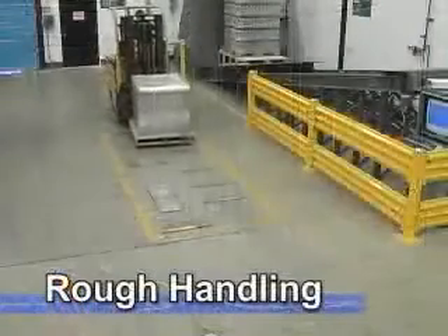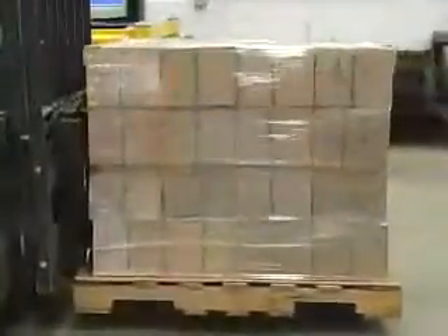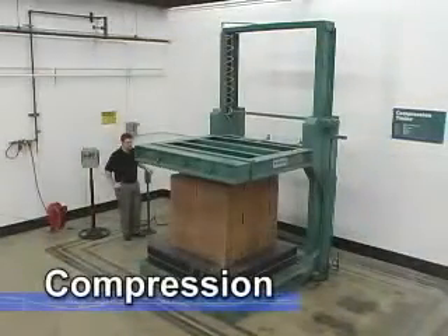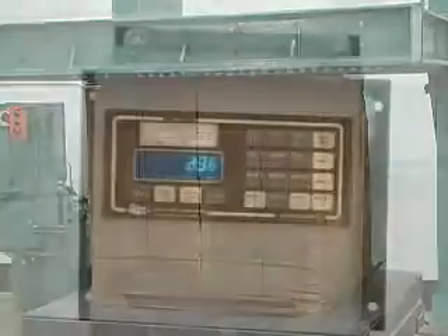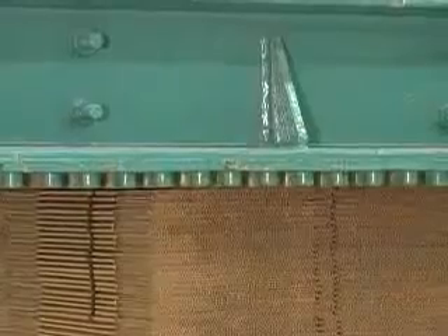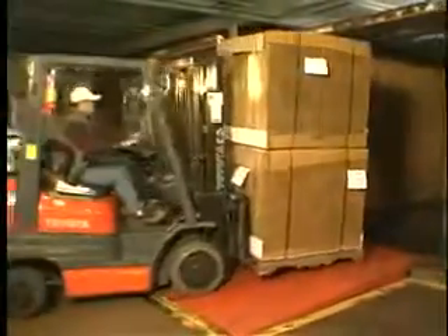A rough handling test can also simulate conditions that may occur during material handling, warehousing, and storage yard handling. A compression testing station, capable of generating forces up to 20,000 pounds, simulates compression during the strapping process, as well as the compressive forces that can occur from stacking packaged products during storage or shipment.